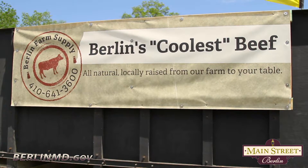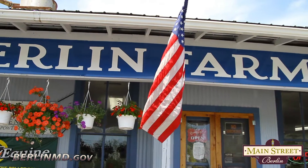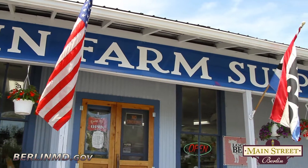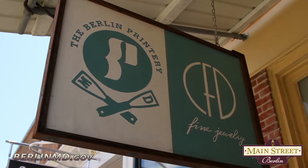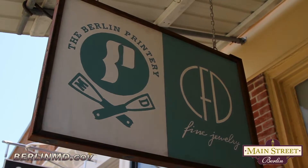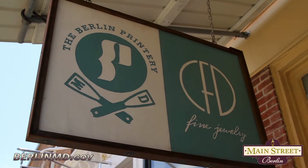Berlin Farm Supply, local meat from beer to beef — you have to check that out and see what that means. Painted Gourds by Joanne. CFD Fine Jewelry and last but definitely not least the Berlin Printery. That is an amazing list and I'm happy to say I think I've been to every one of these places on your list. So we're going to go and explore and go see some of these things firsthand. Let's do it.